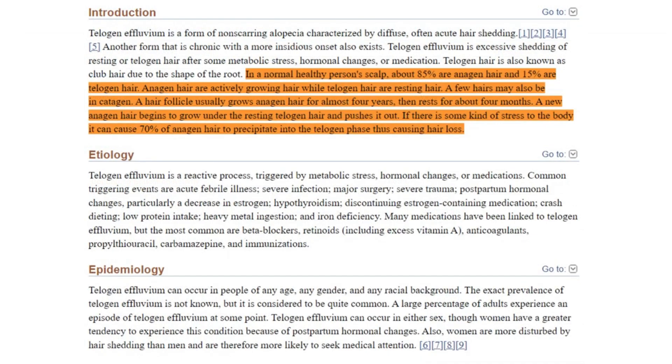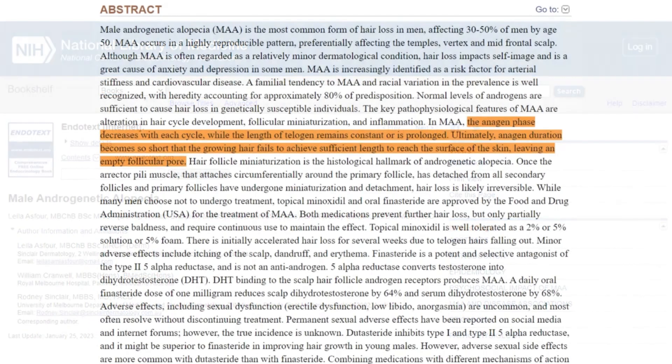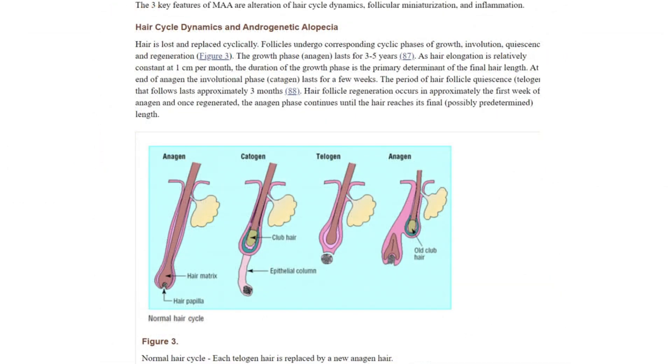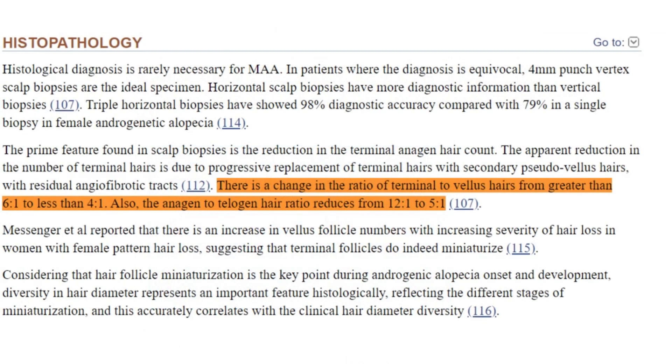During androgenetic alopecia, without any treatment, the hair growth cycle undergoes significant changes, particularly affecting the lengths of the anagen and telogen phases. In the anagen phase, the growth phase, the cycle becomes markedly shorter. Instead of lasting 3 to 7 years as it would normally, this phase now only extends for several weeks to a few months.